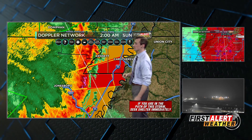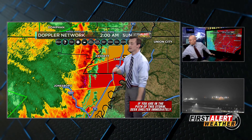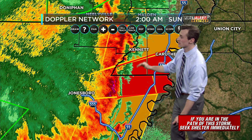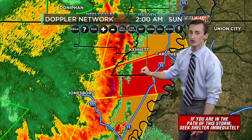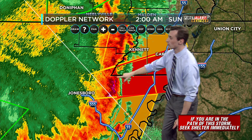A new tornado warning for just that spot we were showing. Hardwell, Missouri — take cover now, it's overhead. Seenith, Hornersville — take cover now. A tornado warning is in effect for southern Dunklin County and southwestern Pemiscot County. I would imagine until 2:15 to 2:30, as this possible tornado moves to the east.